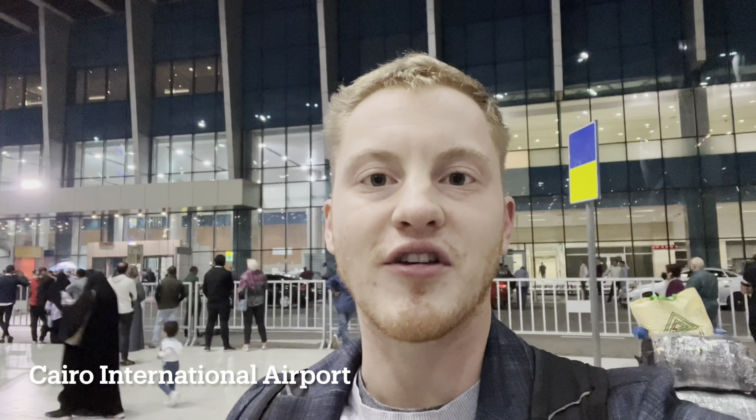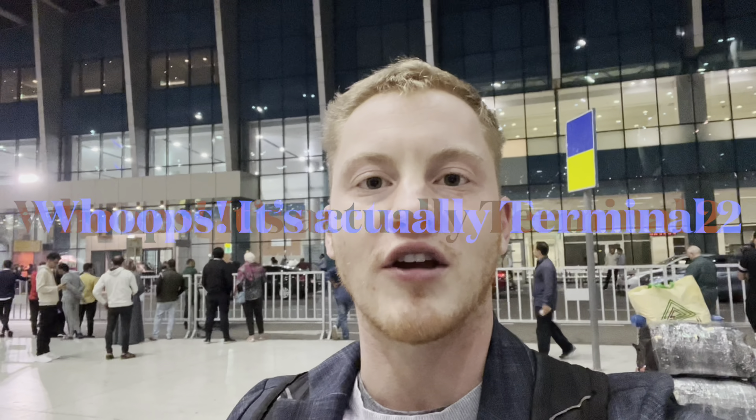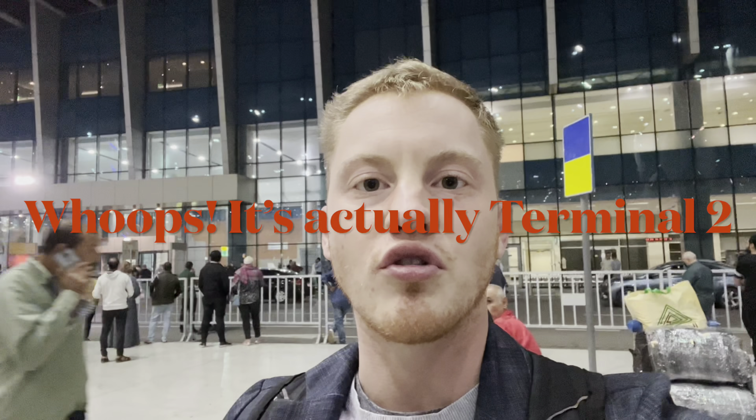Hey everybody, it's Gus with Egypt Adventures Travel. I am outside the arrival section of the airport terminal 3 at Cairo International Airport, and I'm going to show you how you can take an Uber to get from Cairo International Airport to wherever you need to go. Let's get started.